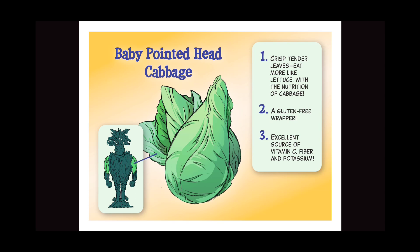Baby pointed head cabbage: one, crisp, tender leaves — eats more like lettuce, with the nutrition of cabbage; two, a gluten-free wrapper; three, excellent source of vitamin C, fiber, and potassium.